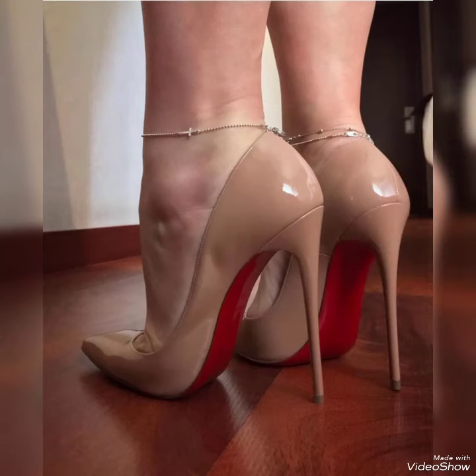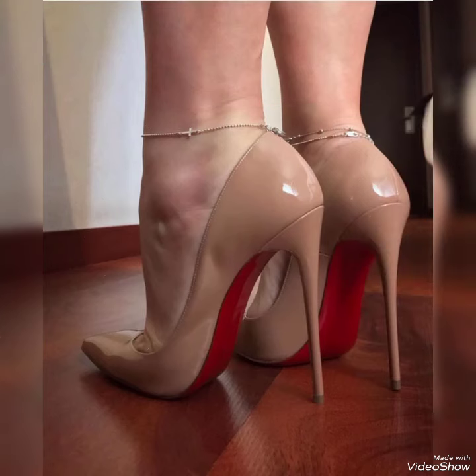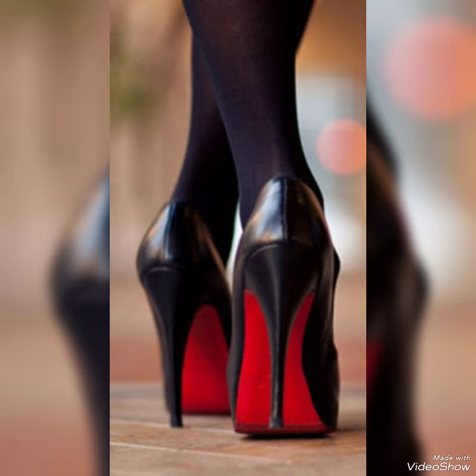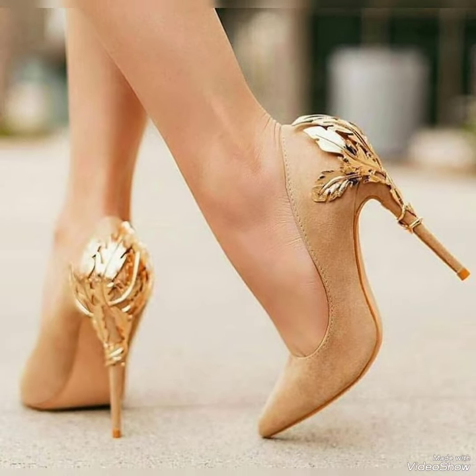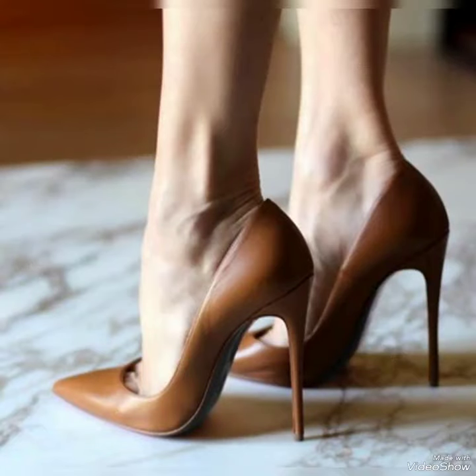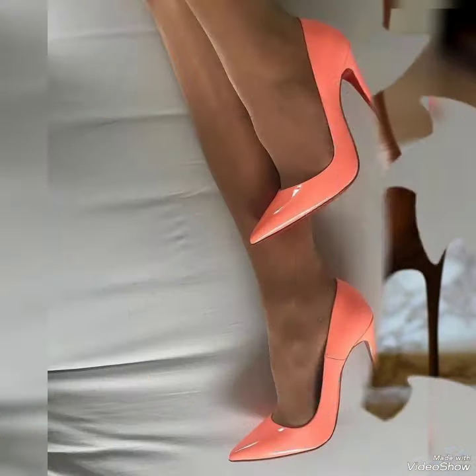These high heel pumps make your legs very beautiful. If you want to buy them online, I'm going to tell you the best three websites where you can buy them at a very reasonable price: Amazon.com, eBay.com, and AliExpress.com.